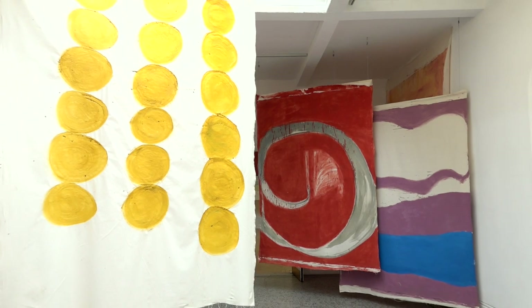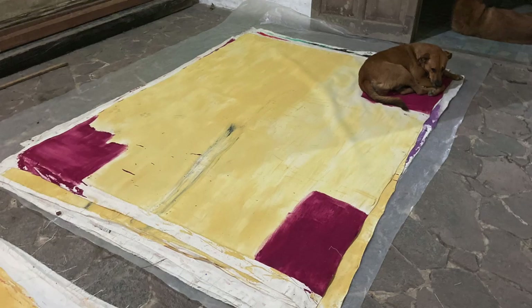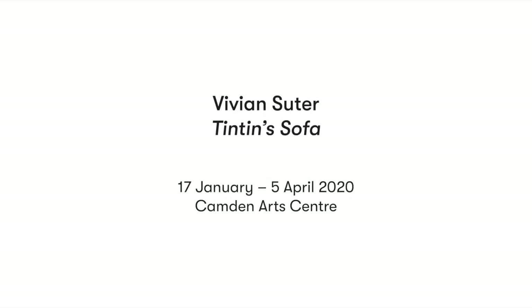So there you have it. I hope you enjoyed our virtual walk through Vivienne Suter's exhibition. There's much more information on Vivienne's show on our website at Camden Arts Centre, including an interview where the artist talks about her work, her life and the process of installing it here in the galleries. Please do visit the website and we look forward to seeing you back here once we're open again. Thank you.